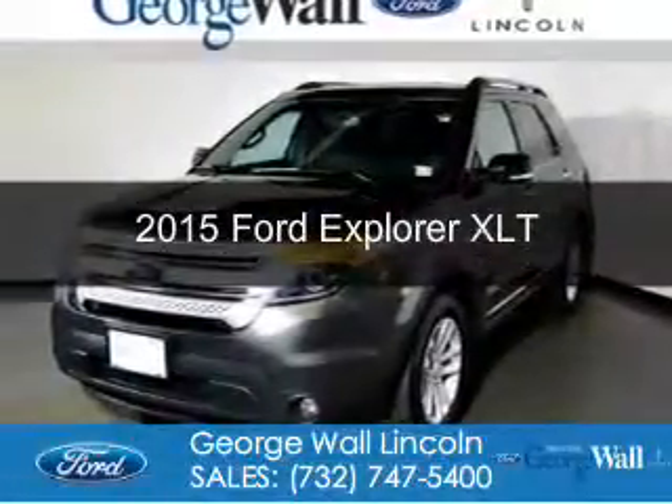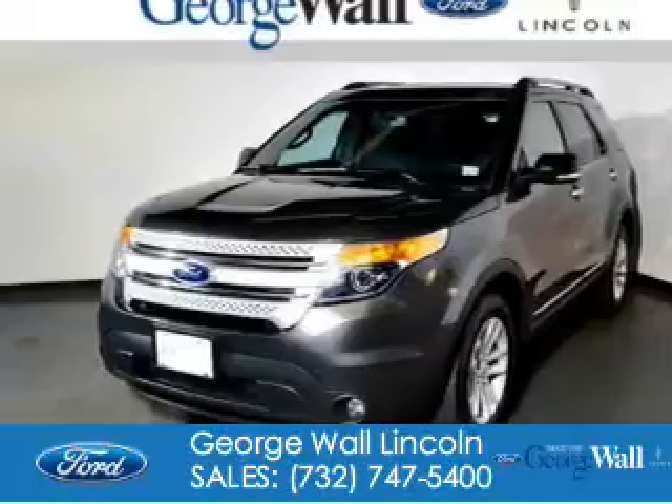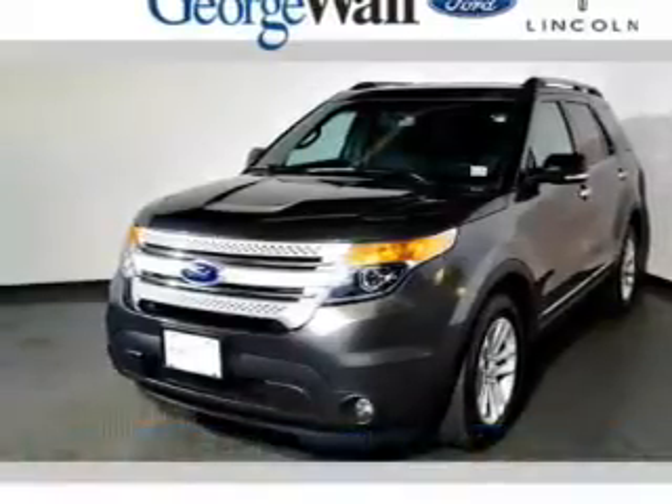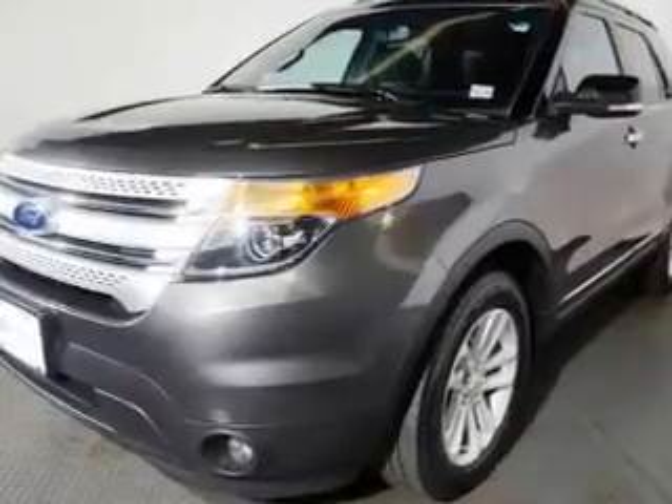This is a certified pre-owned 2015 Ford Explorer. It's powered by four-wheel drive, a 3.5-liter six-cylinder engine, and a six-speed automatic transmission.